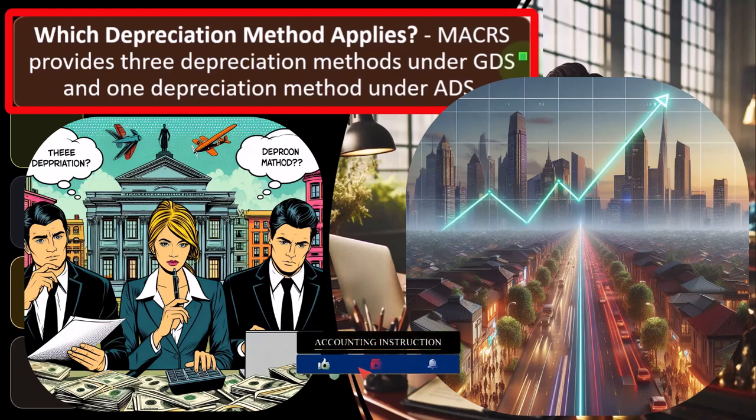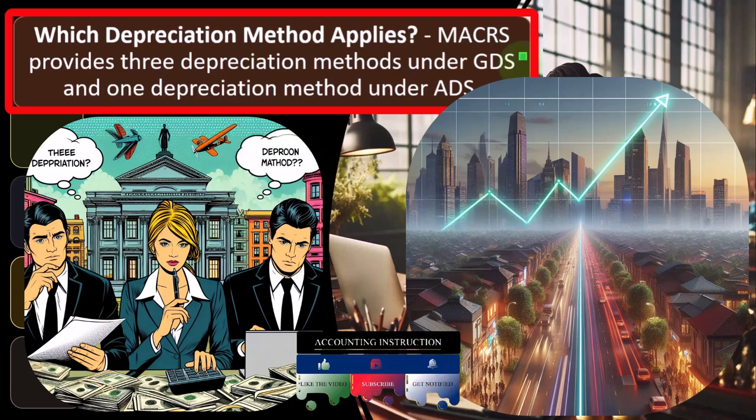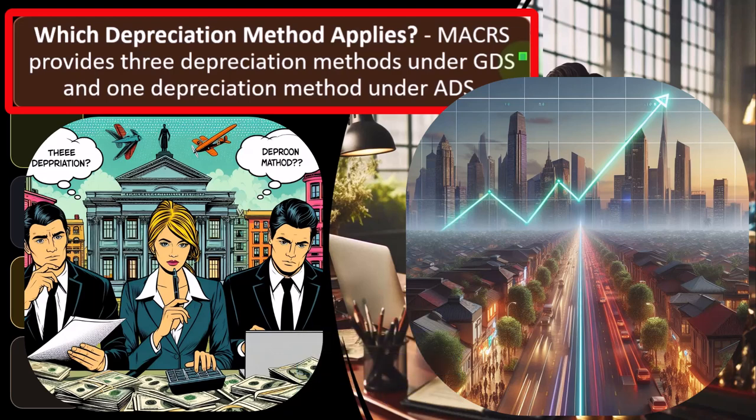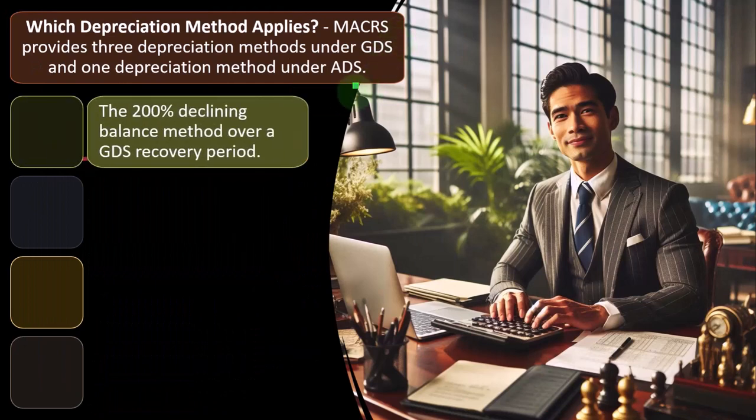Once we have that, we need to know how we're going to calculate the depreciation. The default is the straight-line method — depreciating evenly over the life, easy to calculate — but accelerated depreciation would give us more benefit. So if we can get accelerated depreciation like a double declining balance, we would typically want to default to that, and that's usually what happens under many MACRS settings.